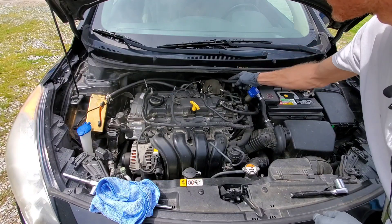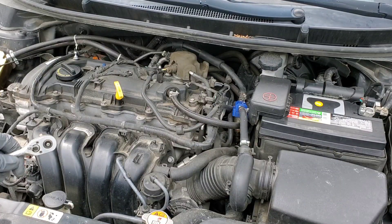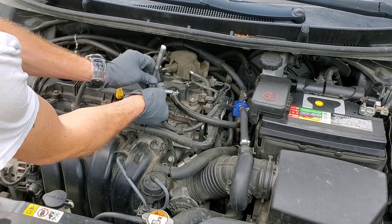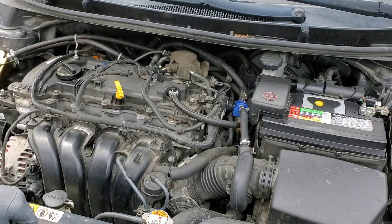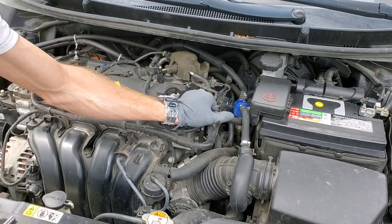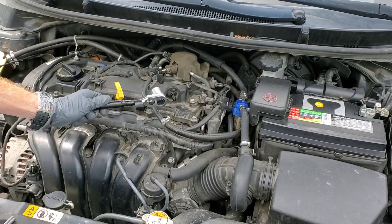It's also connected to the valve cover. I have a filter on it as well. Now for the PCV valve, you need to check this every once in a while. Remove the clamp or loosen it up so you can pull off the hose connected to the PCV valve. Most PCV valves are in here with a grommet and you can pop them in or out, or you can unthread them, which is what I'm about to do.